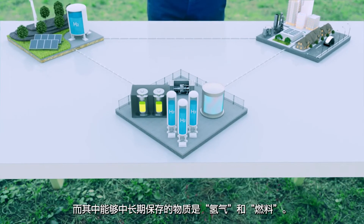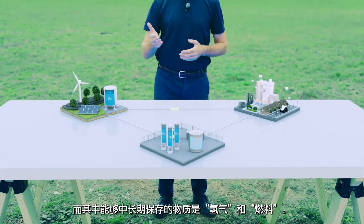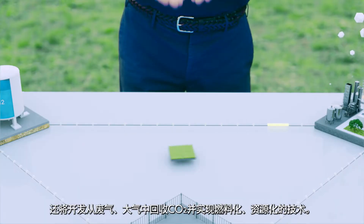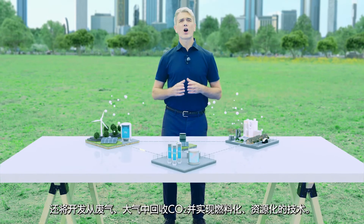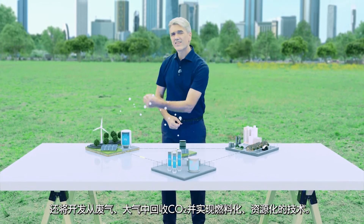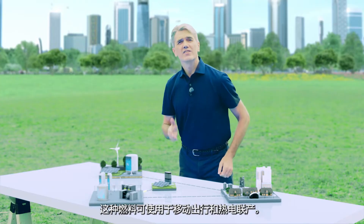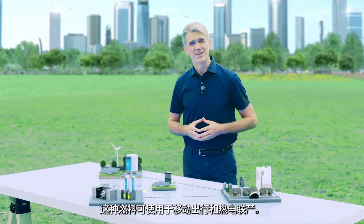Above all, hydrogen and fuels provide a reliable source of energy over the medium to long term. Therefore, in addition to hydrogenation, DENSO will develop technologies to recirculate energy by collecting carbon dioxide from exhaust gas and the atmosphere, and then turning the carbon dioxide into fuels and resources. These fuels can be used for vehicles and cogeneration systems as necessary.